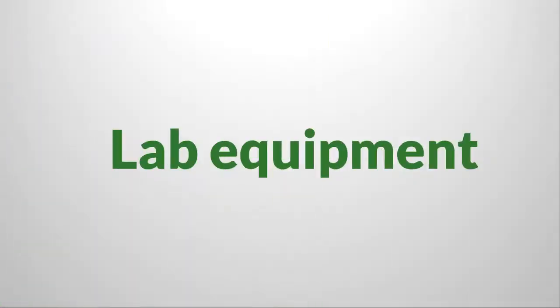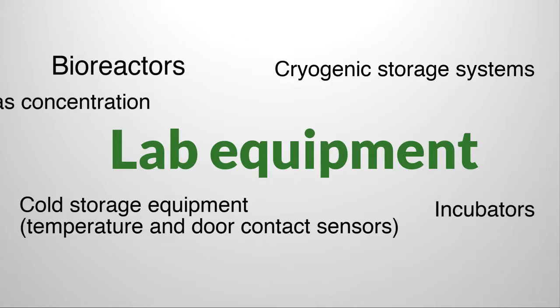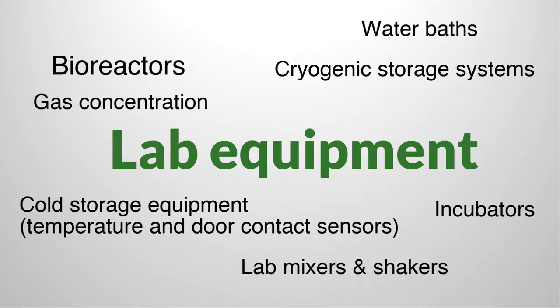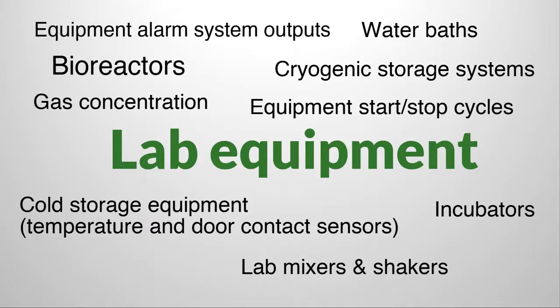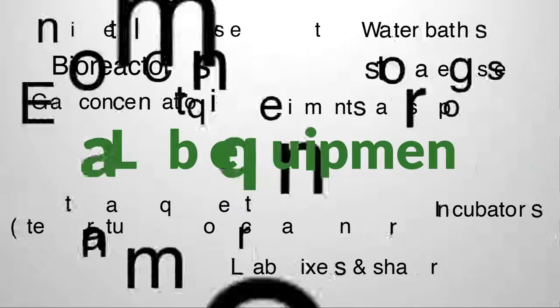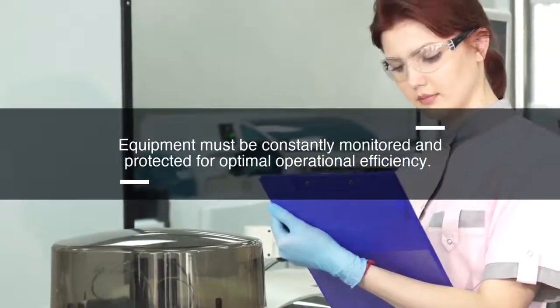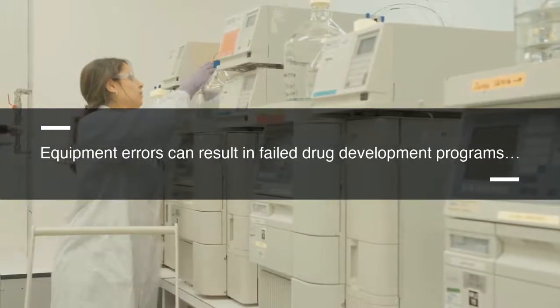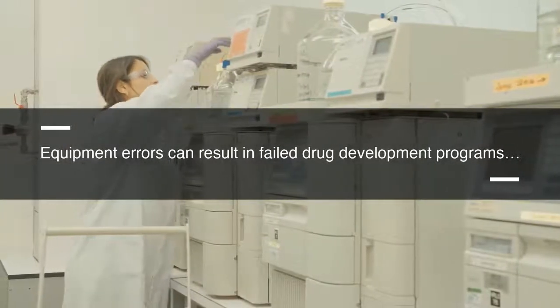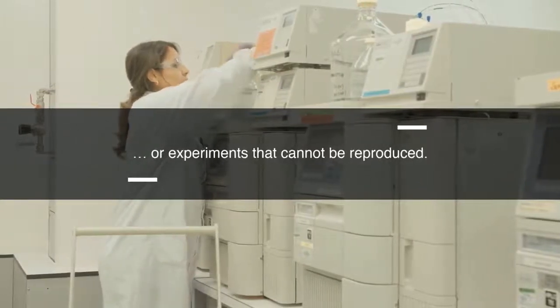Lab equipment — including cold storage equipment, cryogenic storage systems, bioreactors, incubators, gas concentrations, lab mixers and shakers, water baths, equipment start-stop cycles, and equipment alarm outputs — must be constantly monitored and protected for optimal operational efficiency. Equipment errors and failures can damage valuable samples and distort research results, potentially resulting in a failed drug development program or experiments that cannot be reproduced.